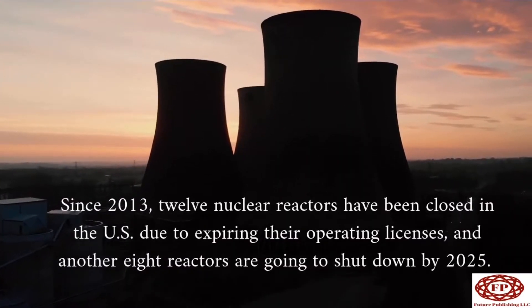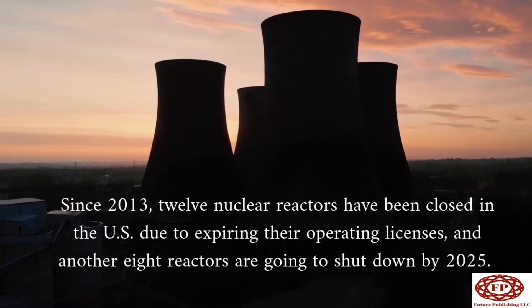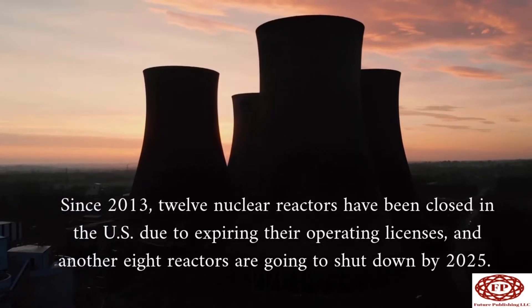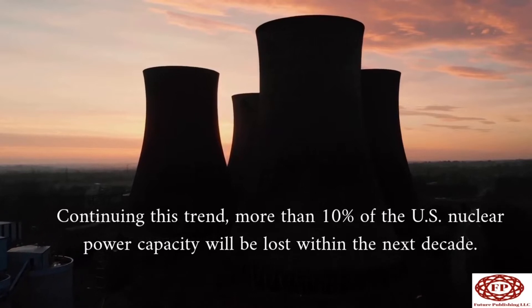Since 2013, 12 nuclear reactors have been closed in the U.S. due to expiring their operating licenses, and another eight reactors are going to shut down by 2025. Continuing this trend, more than 10% of the U.S. nuclear power capacity will be lost within the next decade.